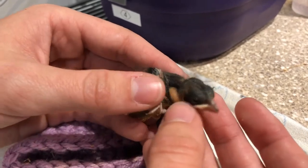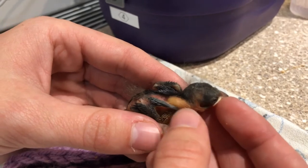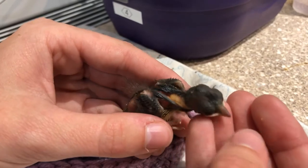If you look right here in its neck, all that white stuff is actually food. This is the bird's crop. You can see it's just been fed, but this size bird needs to be in the nest.